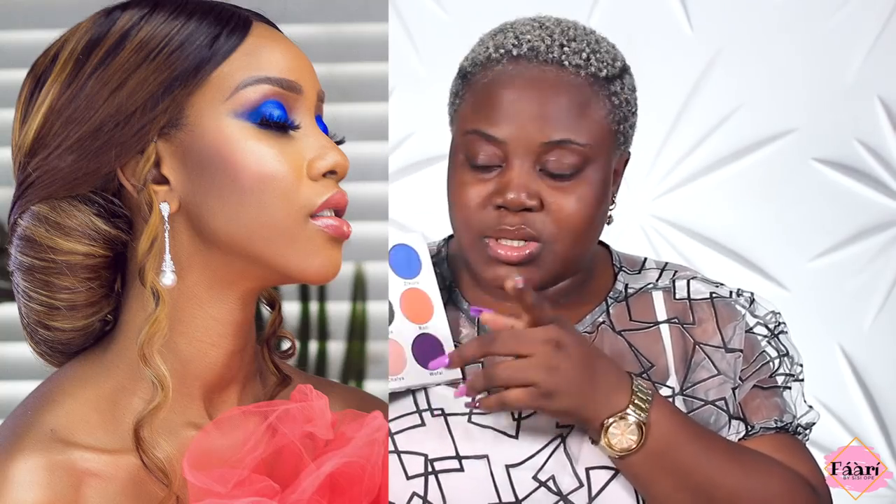Let's start with this palette — it's discontinued now unfortunately, but it's really pretty. I've created a look with it before on my channel. I'm going to insert a picture so you guys can see the day I did Florentina's makeup — we did this cobalt blue color. But since this palette is discontinued, they have way prettier things coming.